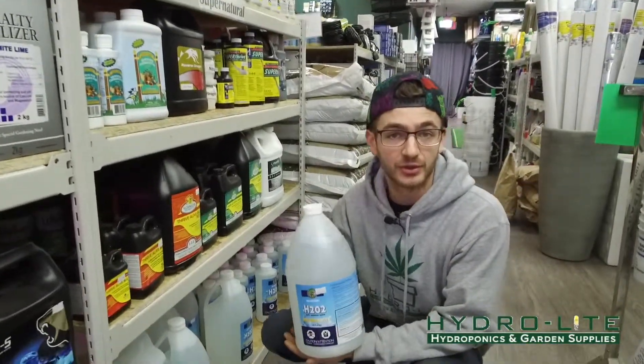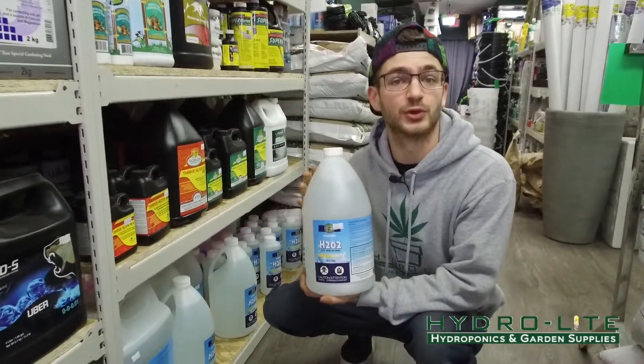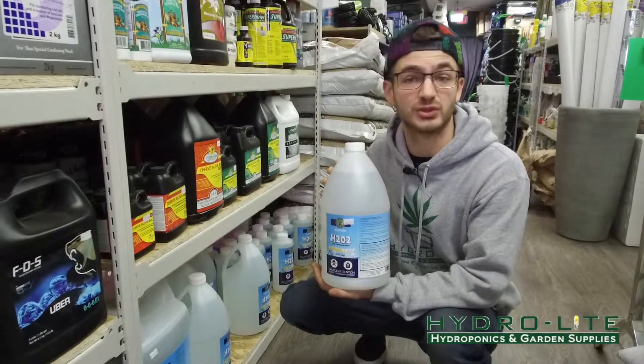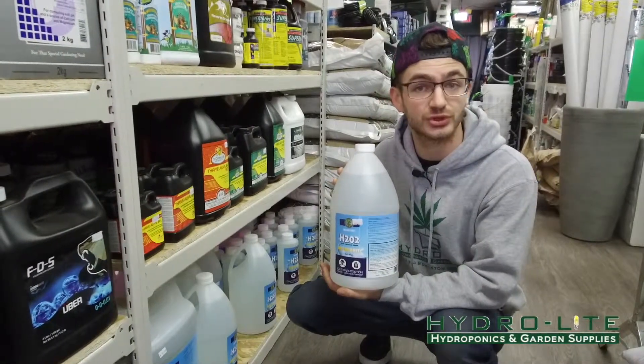This right here is hydrogen peroxide. We carry tech-grade because we're not a food-safe facility, but it's 29%, the highest that we can get. We use it for cleaning our tent, roots, anything.